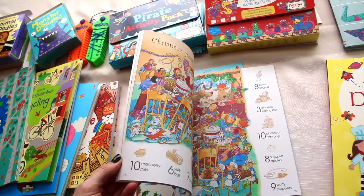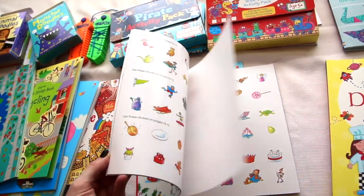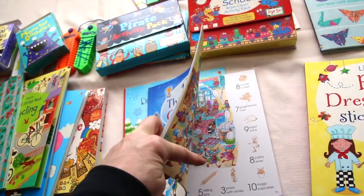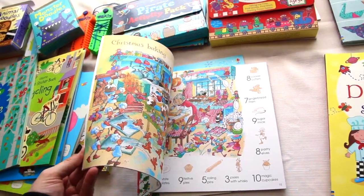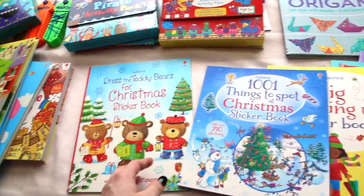1001 Christmas things to spot — we also have this in a regular book, not just a sticker book. I really like this one because once they find the item, they stick the sticker there, and then it's still a book they can look through and find the things to spot even after the stickers have been placed.